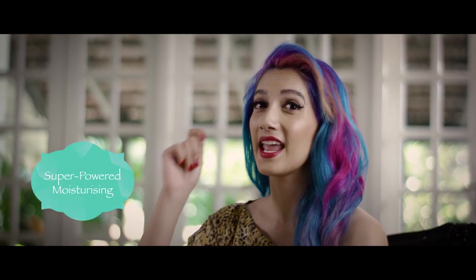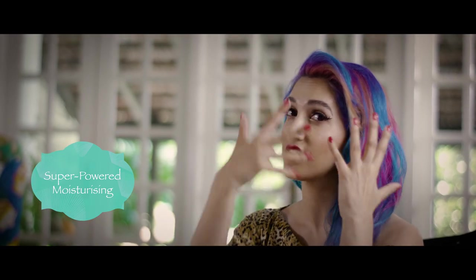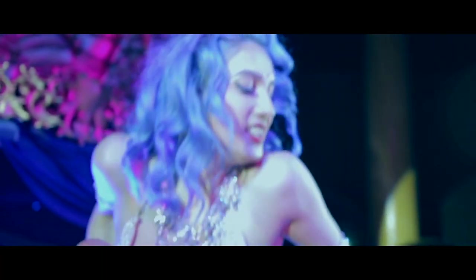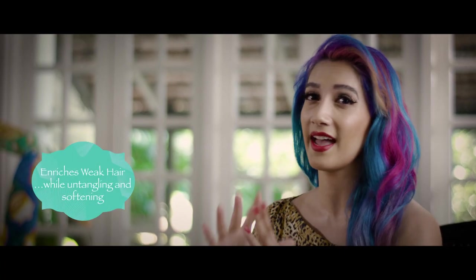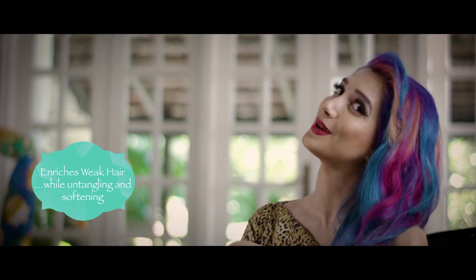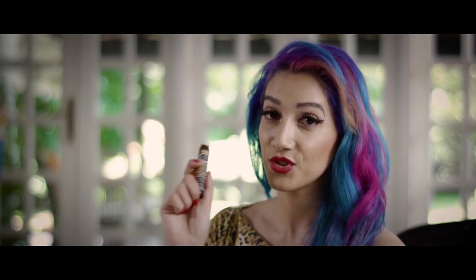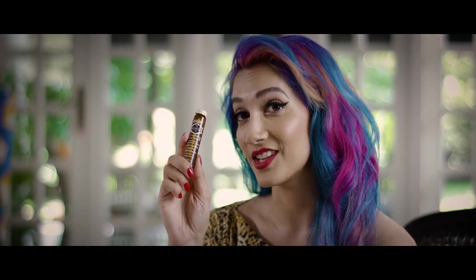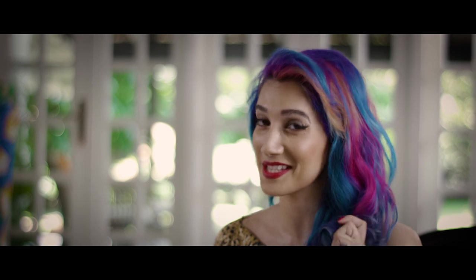What I like to do is get a wide tooth comb, get the product moisturized, and massage it in. Just make sure it's evenly distributed throughout your hair to really strengthen that hair from top to tip. And after you've used the conditioner, run the essential oil through the tips of your hair — that really stops the split ends.